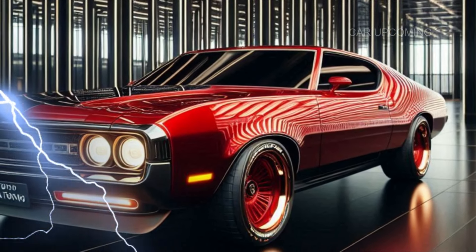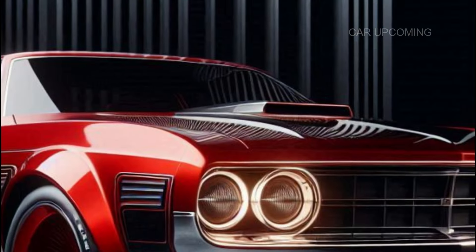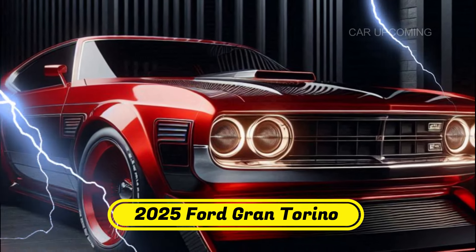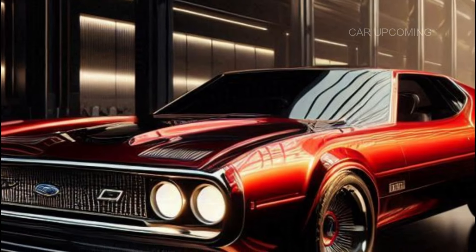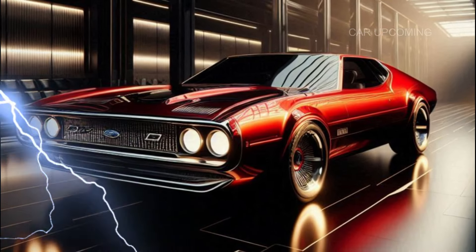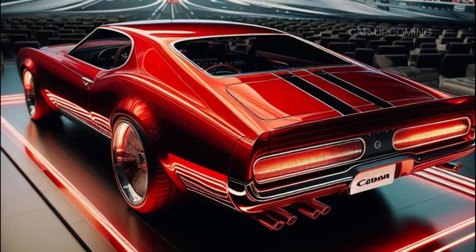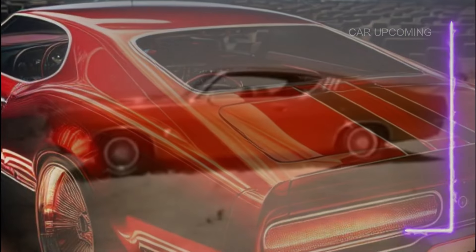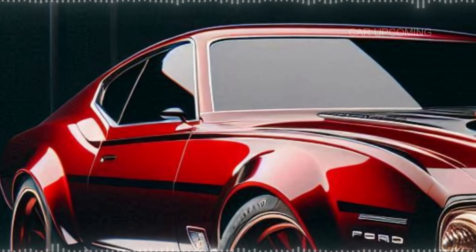So is the 2025 Ford Gran Torino the ultimate muscle car revival? The answer is an undeniable yes. It's a car that combines the raw power and aggressive styling of the original with the latest tech and performance upgrades. Whether you're a classic car lover or a new generation enthusiast, the Gran Torino delivers everything you could want in a muscle car and more.